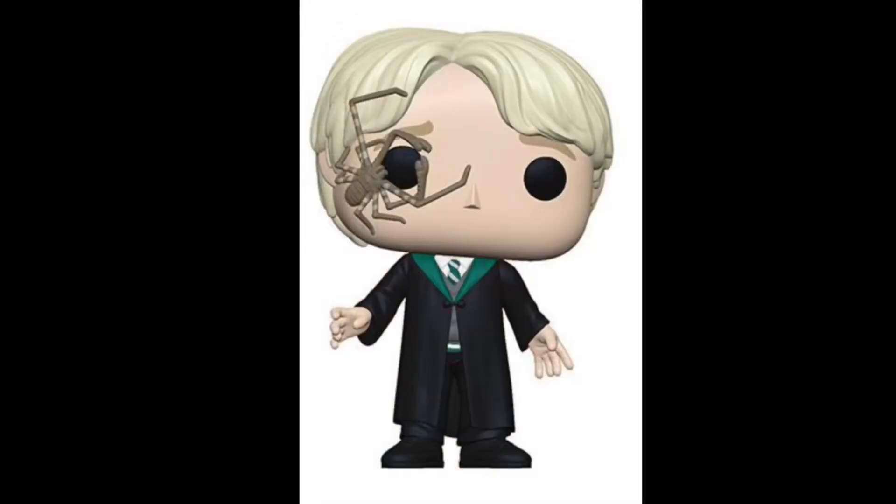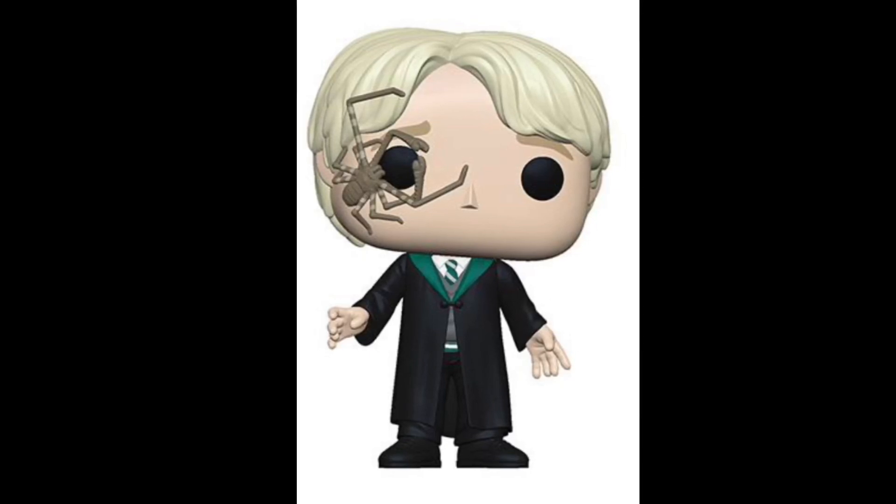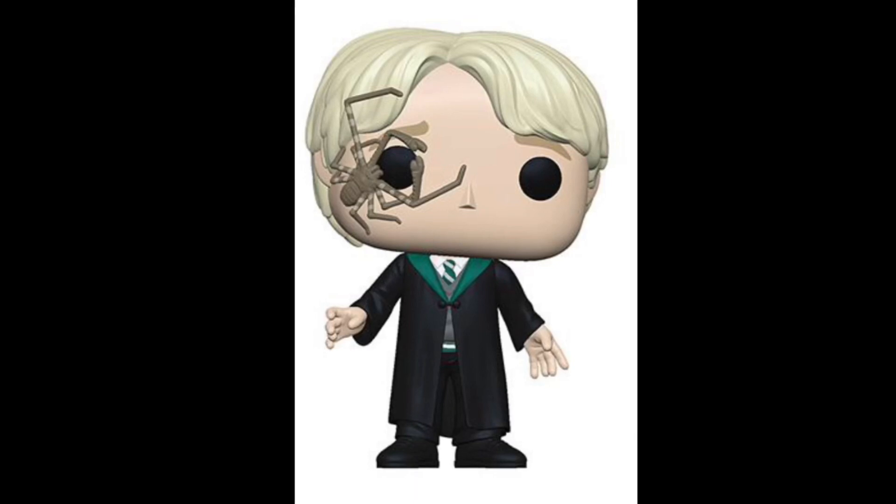Now let's talk about the new Malfoy pop where he has the spider from the lesson with Mad-Eye Moody — it's like his first lesson at Hogwarts. He's showing them all the unforgivable curses and he's parading the spider around the classroom with his wand, and he puts it on Draco's face, Ron's face, all the people's faces. It's a funny scene. And then he ends up killing it because it's not actually Mad-Eye Moody — it's Barty Crouch Jr. This is a cool one because the spider is like on his face and the detail on it looks pretty good.